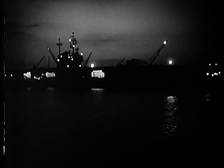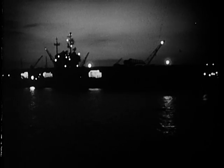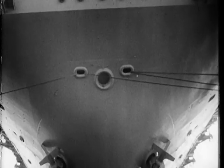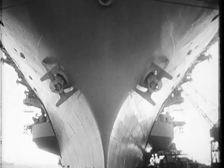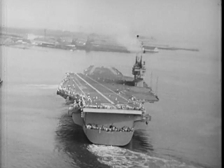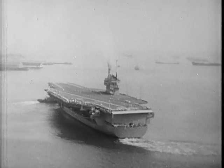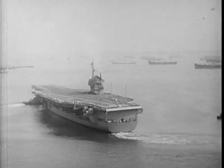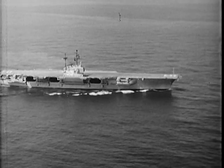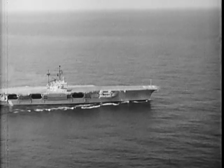Far into the night, outfitting proceeds and checks are made on each last detailed installation. Finally, the engineers and shipbuilding supervisors give the word that she's ready for her sea trials. Smoothly and majestically she heads out to deep water. This will be the ship's first real performance test — a checkout on her coordination, endurance, and the sensitivity of her responses.